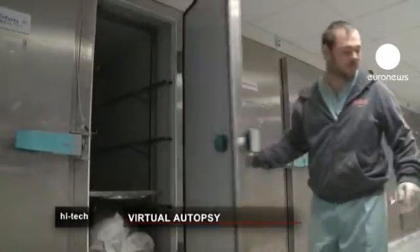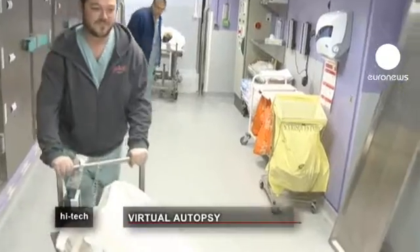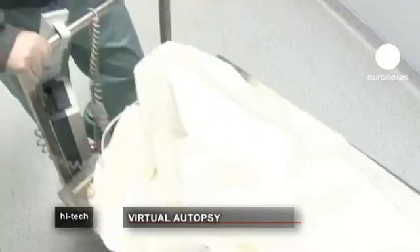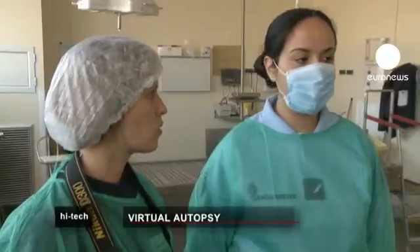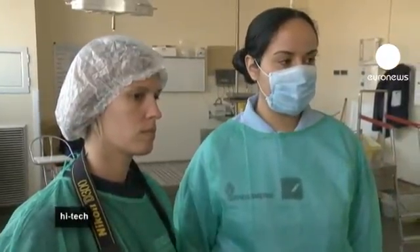Autopsies are part of the daily routine here at the Timon Hospital in Marseille. The morgue here examines some 650 bodies in the course of a year. Today's autopsy is of a woman who suffered death by hanging, and to rule out any suspicion of domestic violence, the court has demanded a medical opinion.